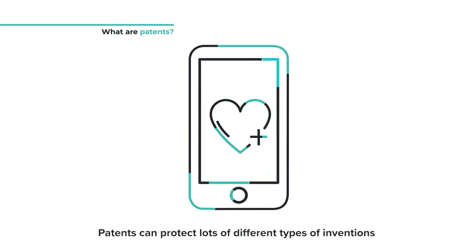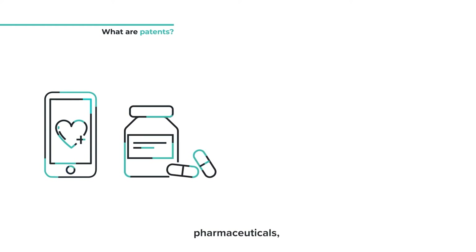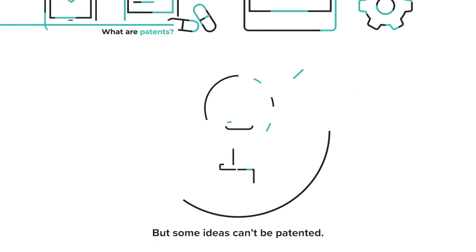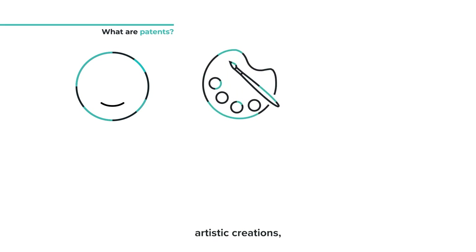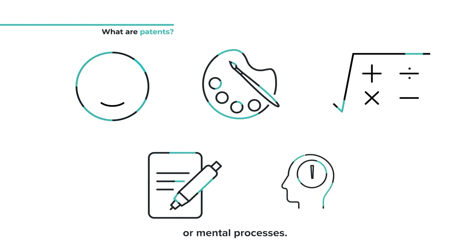Patents can protect lots of different types of inventions like medical technology, pharmaceuticals, appliances and mechanical devices. But some ideas can't be patented. You can't patent things like human beings, artistic creations, mathematical models, plans, schemes or mental processes.